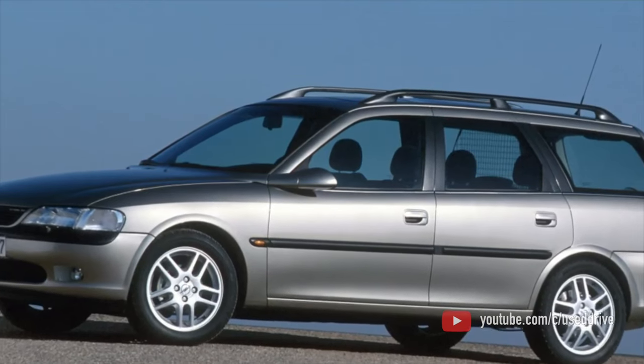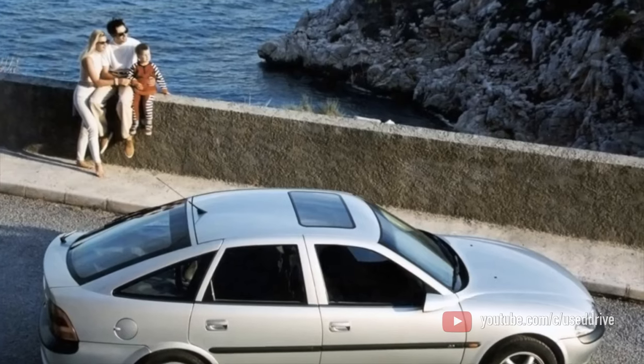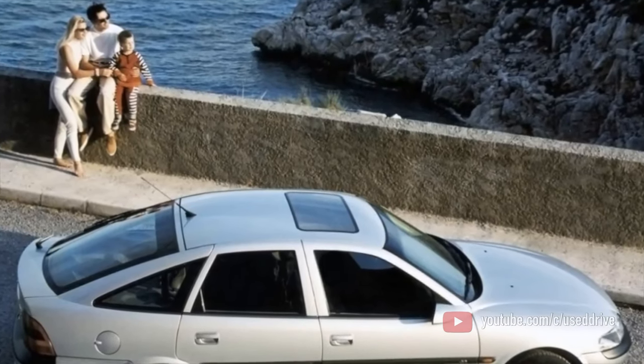On this, the information about the problems of the Opel Vectra B is exhausted. If you know more or disagree with what you heard, I am waiting for you in the comments.